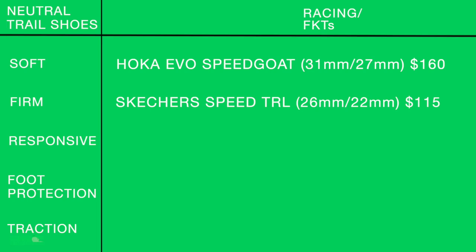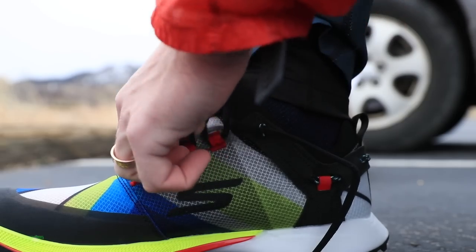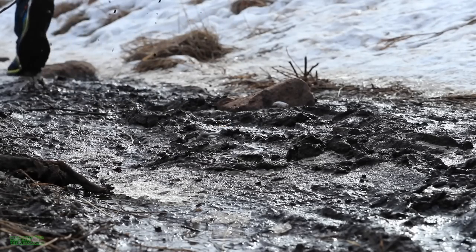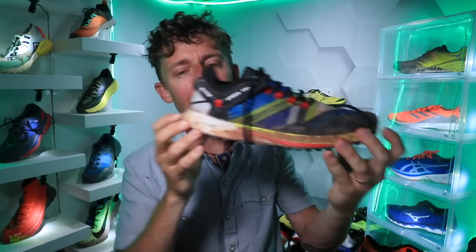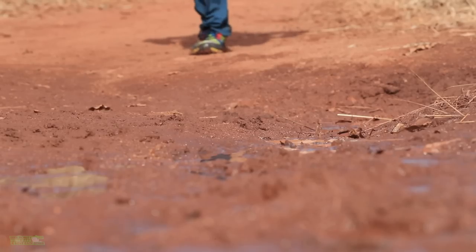For a firmer landing in the racing/FKTs column — the Skechers Speed TRL. 26mm heel, 22mm forefoot at $115. Great ground contact feel, especially through the forefoot. I really enjoyed testing this shoe but never got to race in it because all the races were canceled this spring. I'd say this works great for 5K up to half marathon racing on the trails.